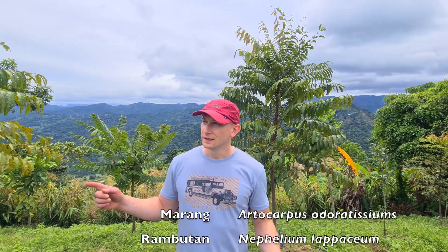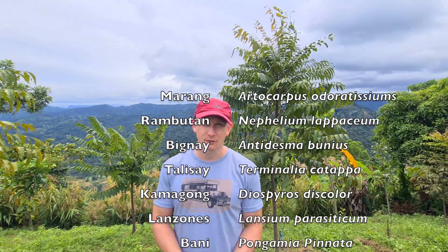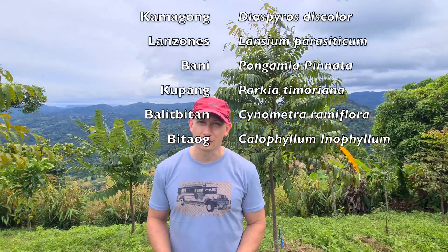We're gonna plant some Rambutan, Vigni, Morong, and several different fruit species, as well as a few hardwood species too. We'll update you when those are planted.